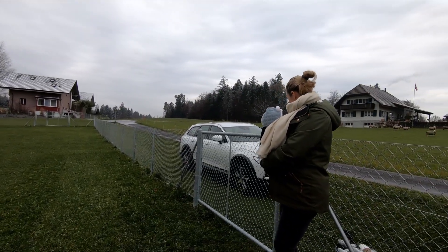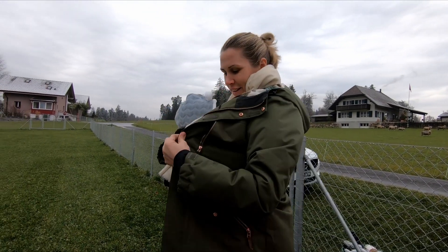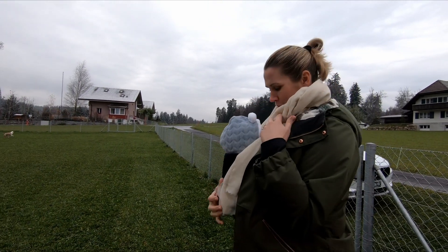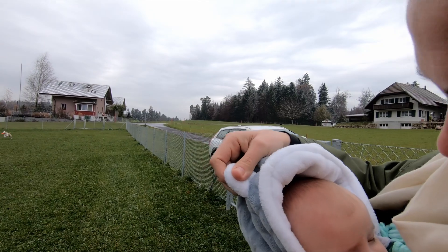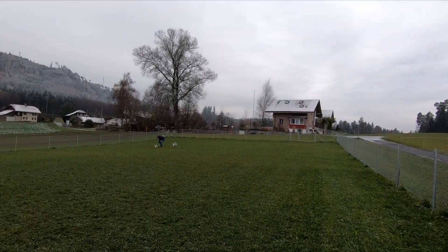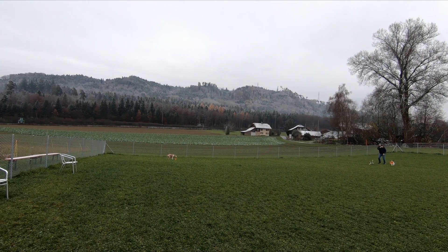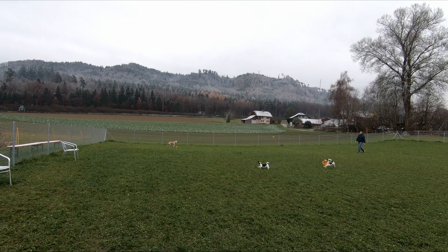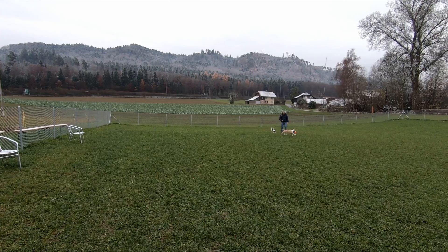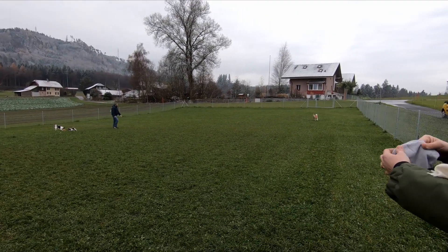It was super cold, but it was still nice family and dog time. It was wonderful to see Louis be able to break out into his distinctive loping gait.